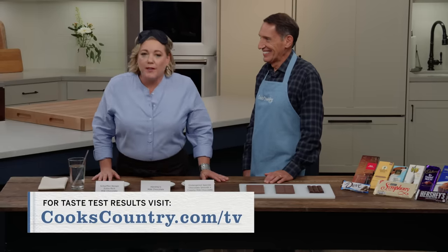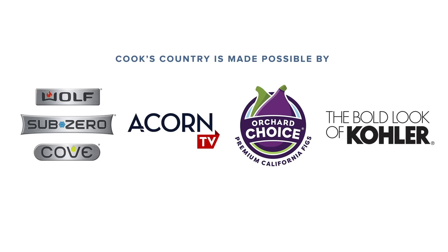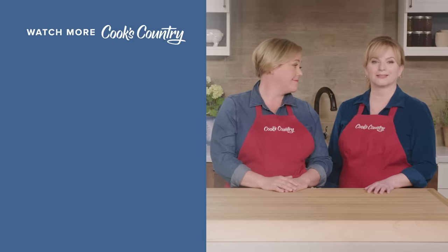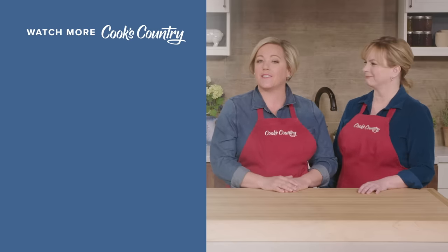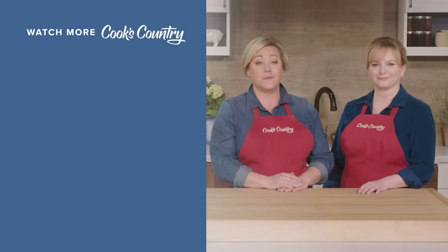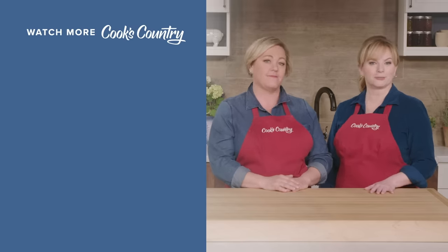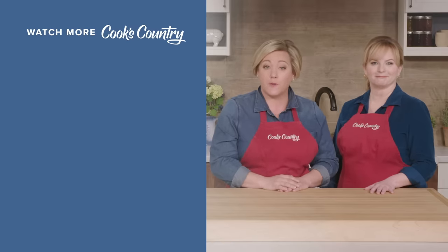That was fun, Jack. Thank you. So there you have it — my favorite milk chocolate is by Scharffenberger, but the winner, which is very good, is by Endangered Species. It's called Smooth and Creamy Milk Chocolate, and it's $3.49 for a 3-ounce bar. Thanks for watching Cook's Country from America's Test Kitchen. Leave a comment and let us know which recipes you're excited to make, or just say hi. You can find links to today's recipes and reviews in the video description. And don't forget to subscribe to our channel.